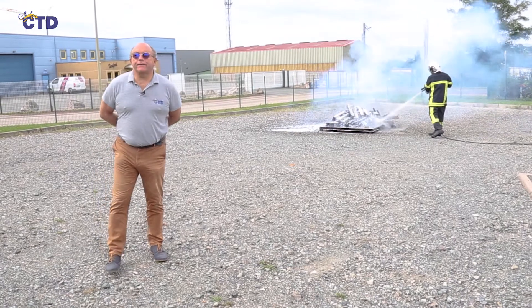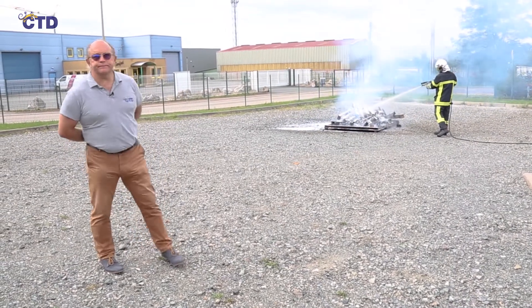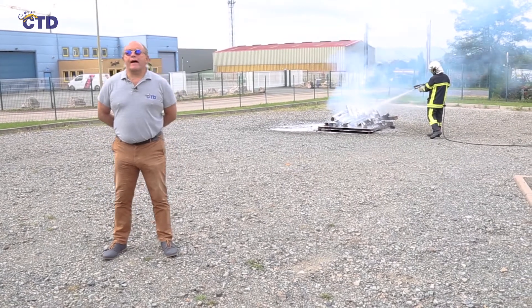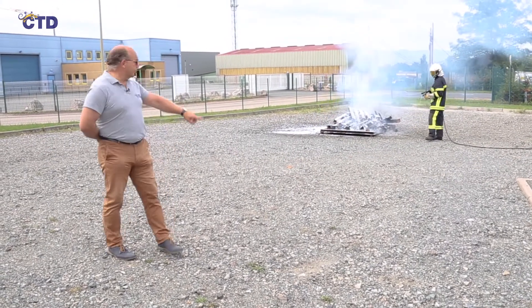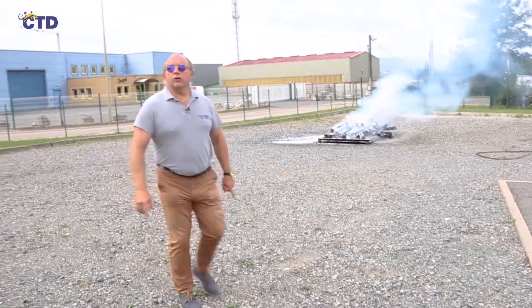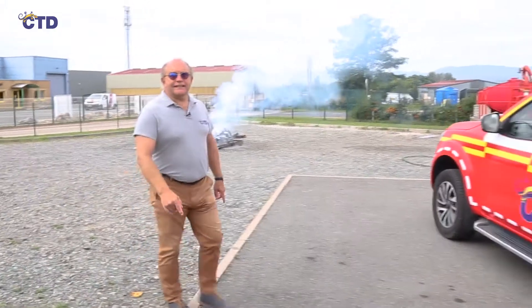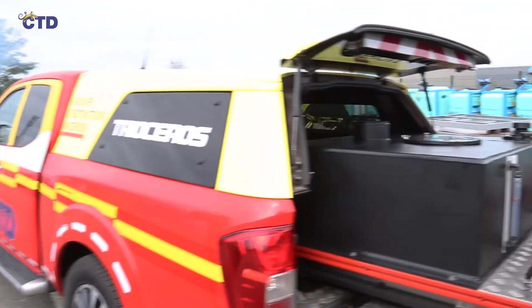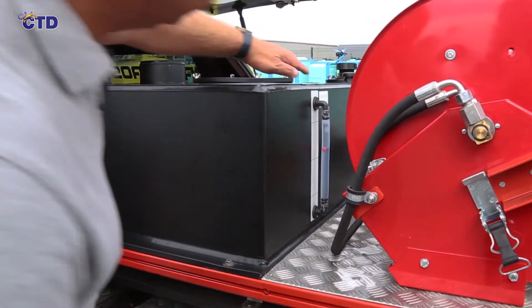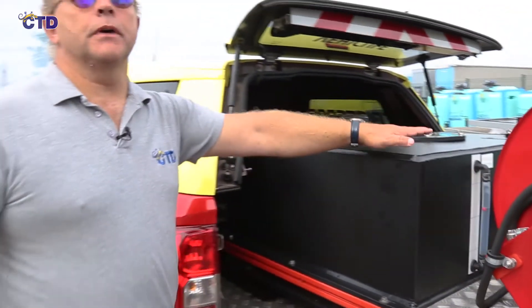As you can see, the fire is now extinguished. We notice that thanks to our very low water supply, there is very little runoff around the fire. Have a look at the water tank and you will see that very little water has been used, and very little class A foam.